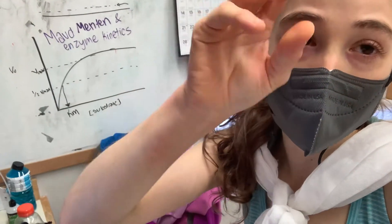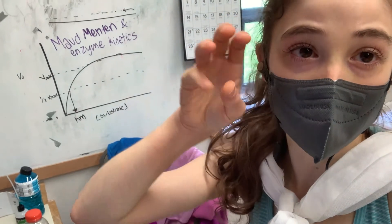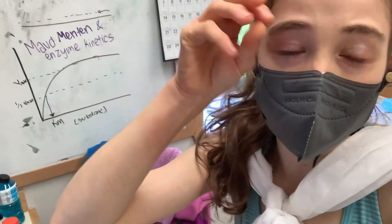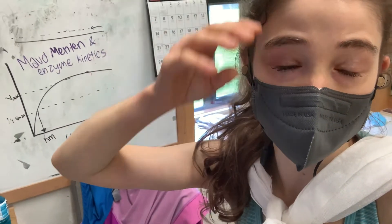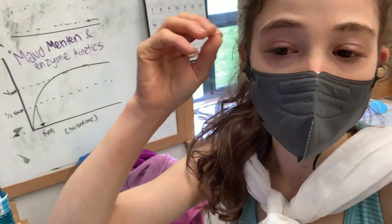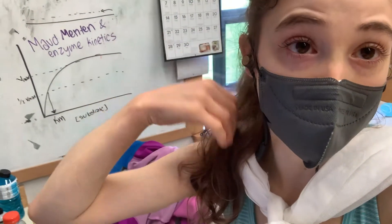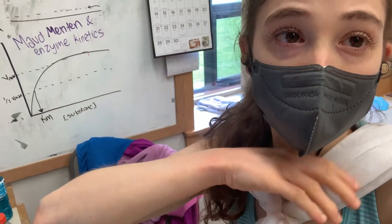Then the water comes in and slips between those bonds, forming new bonds and causing your hair to form in different ways. When it's humid, there's a lot of water in the air and not a lot of water in your hair, so especially if you have dry hair, the water is going to go in there.